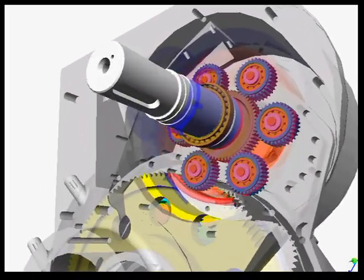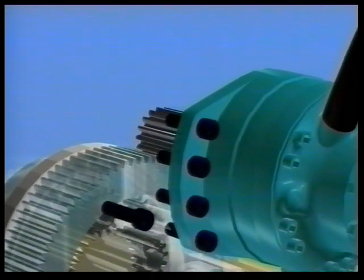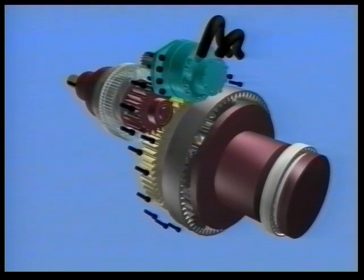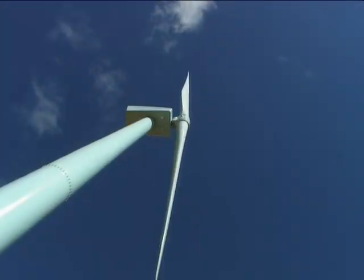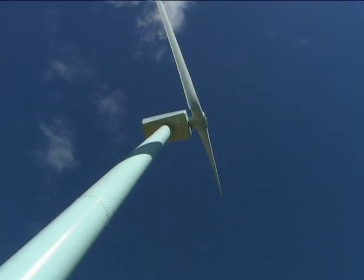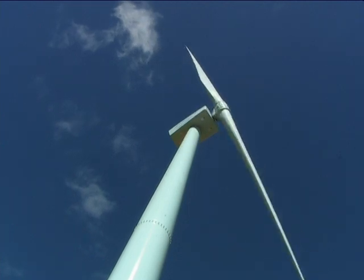The patented gearbox removes the harmful torque loads from the powertrain during gusty conditions. The result is a gearbox which is compact, light and reliable. It also uniquely enables the generator speed to be constant while the wind turbine rotor speed varies, allowing the operation of a synchronous generator directly online, which removes the need for expensive power electronics.